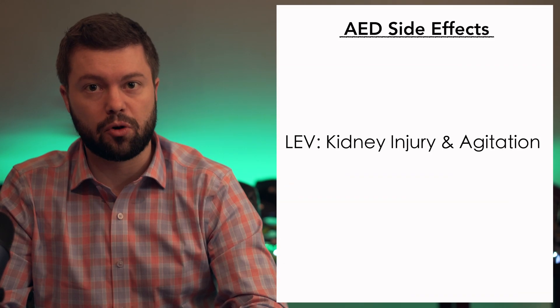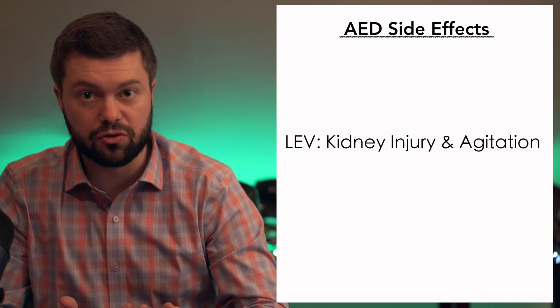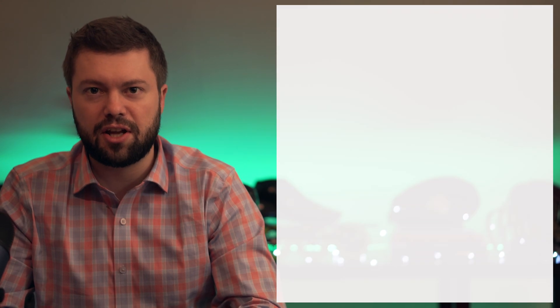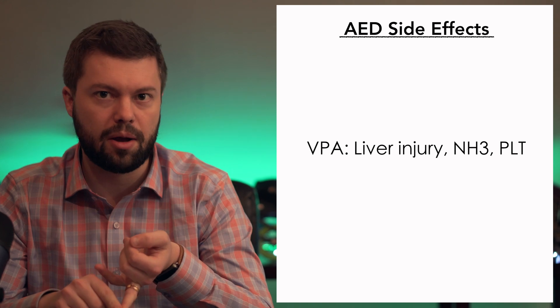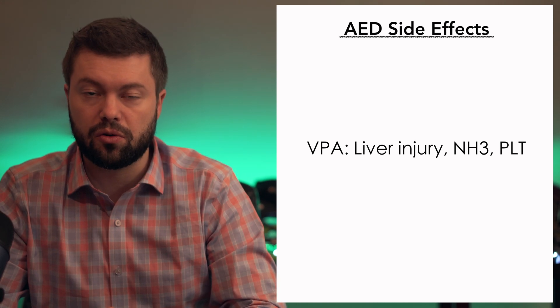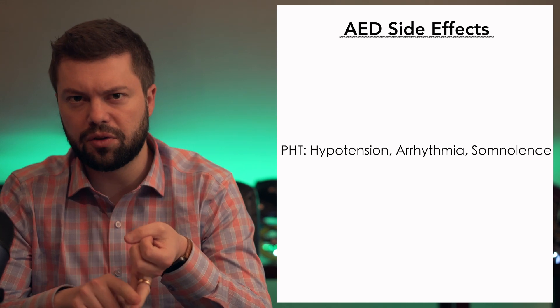The way we choose which one to use is based on the patient's comorbidities and side effect profiles. For levetiracetam or Keppra, consider kidney injury — Keppra is also well known to cause agitation, or 'Kepprage.' Valproic acid has adverse events on the liver, causing hyperammonemia and thrombocytopenia. Phenytoin or fosphenytoin has a side effect profile of hypotension, arrhythmias, and somnolence. Fosphenytoin is preferred because it can be loaded faster and has less incidence of hypotension. If the patient has hypotension and acute renal failure, you probably want to go with Depakote.